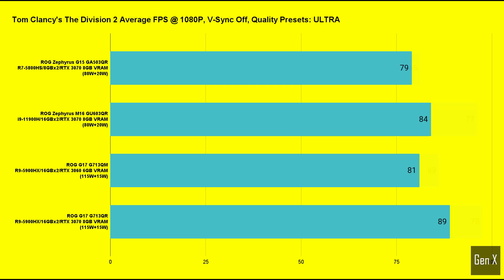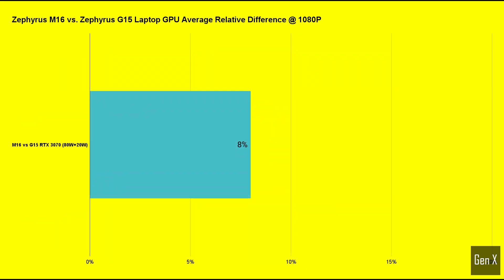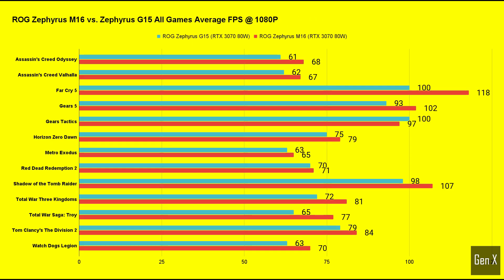In Tom Clancy's The Division 2, the relative difference between the M16 and the G15 was 6%. Watch Dogs Legion was the final game tested, and the relative difference was 11% in favor of the M16. The average FPS difference across all games works out to around 8%, with the M16 winning in almost all categories.